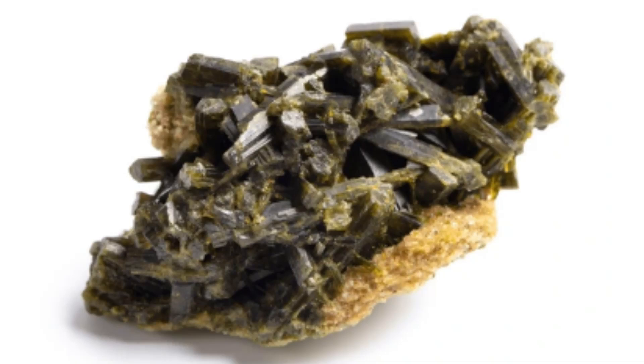Epidote can be an indicator of specific geological conditions, particularly in metamorphic environments, and thus has importance in geological studies.